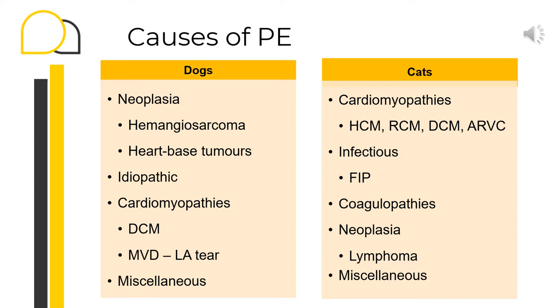Excess pericardial fluid accumulates with a variety of systemic, cardiac and pericardial disorders. In dogs, the most common type of pericardial effusion is hemorrhagic, and the most frequently identified cause of pericardial effusion and cardiac tamponade in this species is cardiac neoplasia — most commonly hemangiosarcoma or heart-based tumors such as chemodectoma or ectopic thyroid carcinoma. Other neoplastic causes include lymphoma and mesothelioma. Idiopathic pericardial effusion is the most frequent non-neoplastic disorder causing cardiac tamponade, and is more commonly seen in younger dogs.